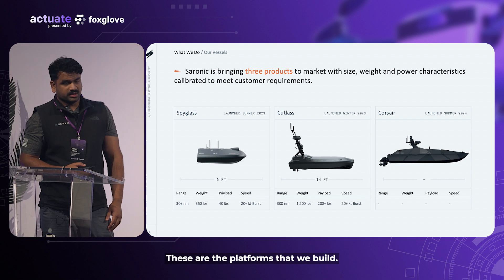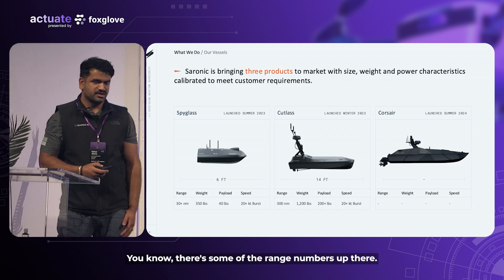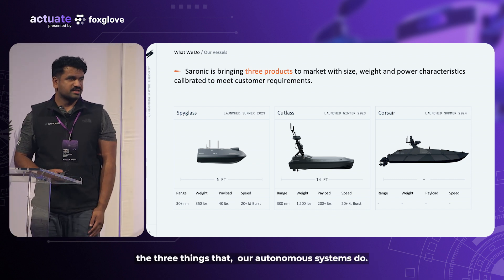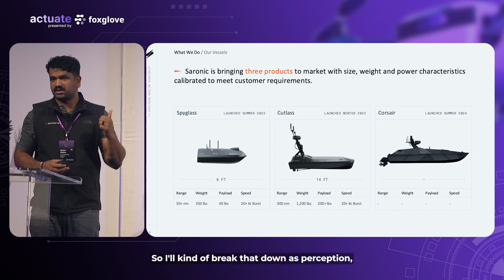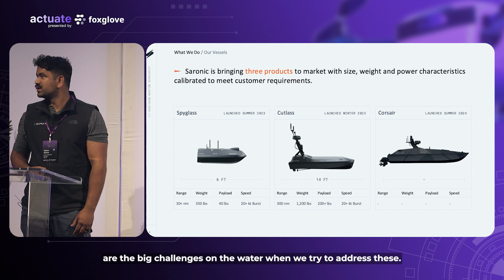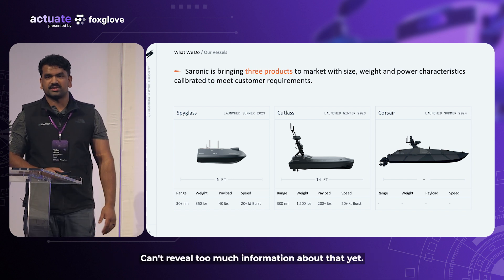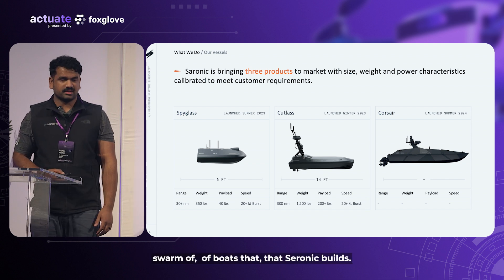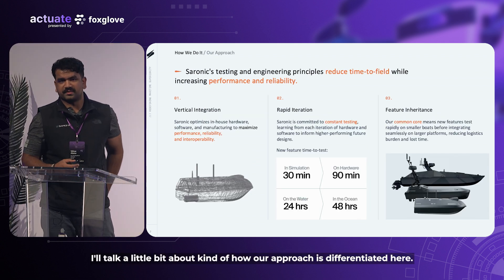These are the platforms that we build. Spyglass, on the left side, is a six-foot platform. The core elements of what our autonomous systems do are three things: they see, they communicate, and they move — perception, locomotion, and networking. I'll go through how Foxglove helps us with that and what the big challenges are on the water. The second platform is Cutlass. The last one is Corsair — can't reveal too much about that yet — but again, part of the same fleet and swarm of boats that Saronic builds.